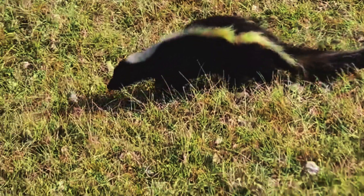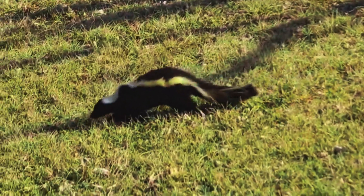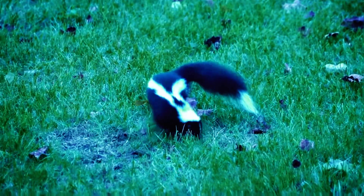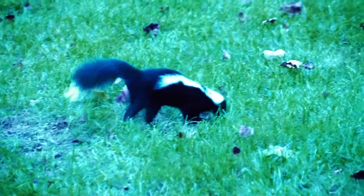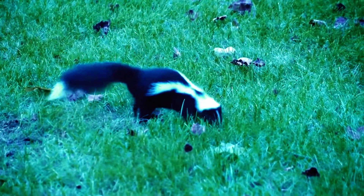Striped skunks typically measure between 18 to 32 inches in length, including their bushy tails, and weigh around 4 to 10 pounds. Their fur is predominantly black with varying white stripes, which serve as a warning to potential predators about their infamous defense mechanism.